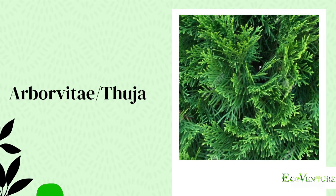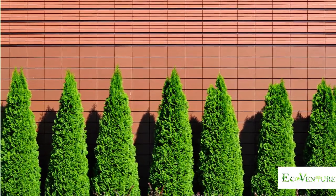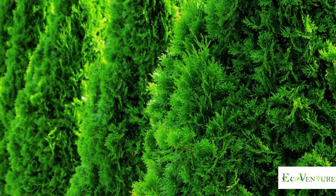Arborvitae, or Thuja, is a hardy, fast-growing utility player in the garden. Plant a row of it to mask an ugly fence or as a standalone privacy hedge. Thuja grows easily in both full sun and partial shade.